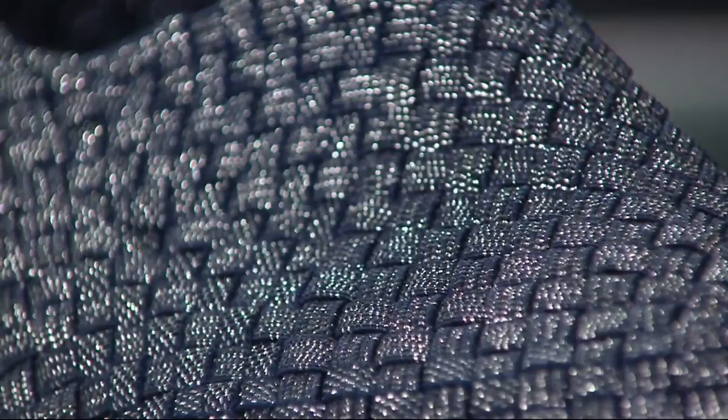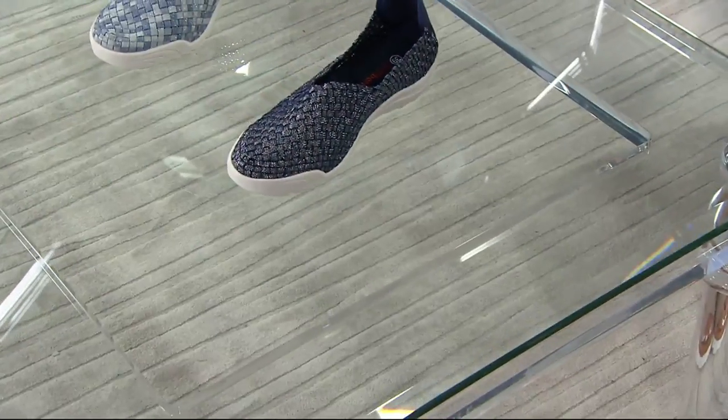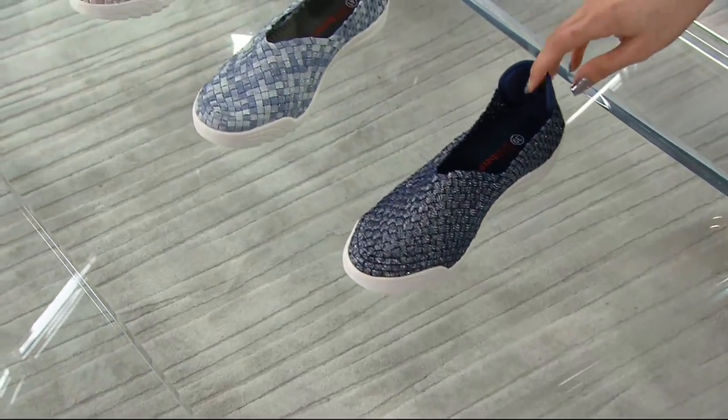We have a European size chart on this, but practically four and a half through 12 in American sizes are covered. We'll show you that in a moment. First, let me show you the colors.